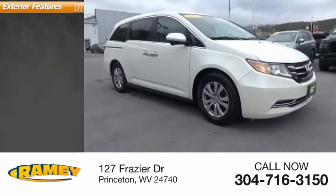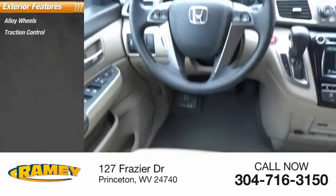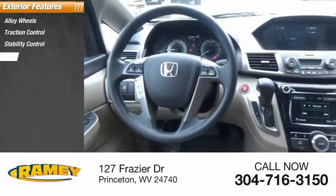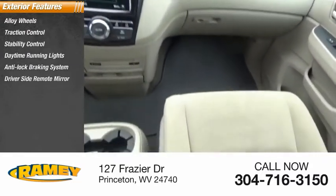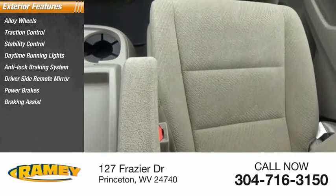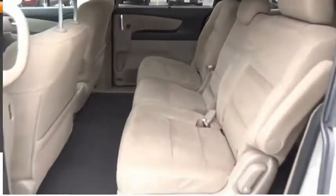Here are some of this vehicle's great options: alloy wheels, traction control, stability control, daytime running lights, anti-lock braking system, driver's side remote mirror, power brakes, braking assist, interval wipers, and rear window wiper.